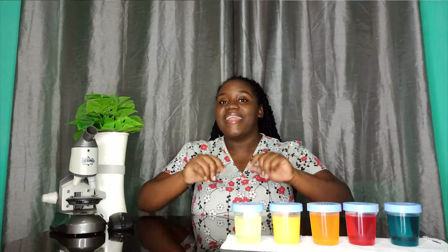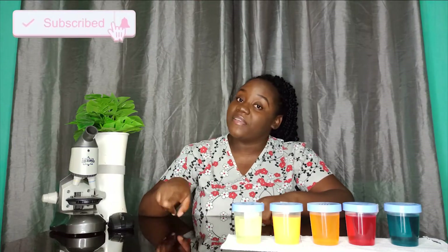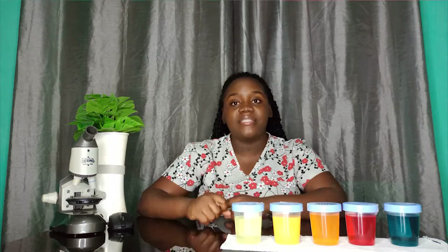Hey love squad, welcome back to another video. It's your girl Shadei, and based on the title I know and you know that this video will be very interesting. To all my new squad members, welcome! Please remember to hit the subscribe button and click the little notification bell so that you will be notified when I upload. As the regular lab squad members know, I'll be uploading twice a week.